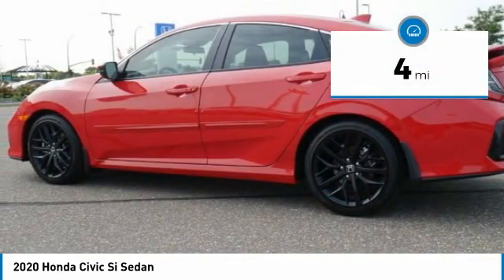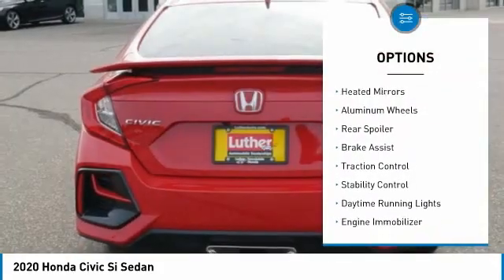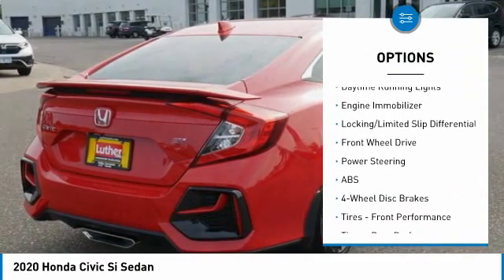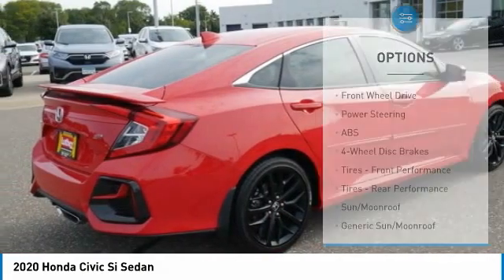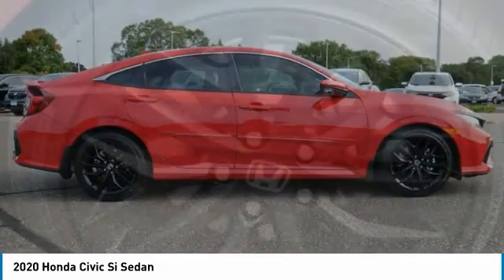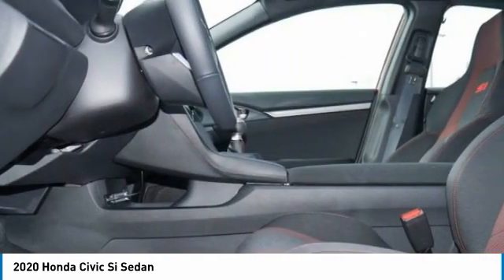This vehicle has less than 100 miles. Here are some of this vehicle's great options: tire pressure monitor, turbocharged, heated mirrors, aluminum wheels, rear spoiler, brake assist, traction control, stability control, daytime running lights, and engine immobilizer. Take this vehicle for a spin and see why so many shoppers are now proud owners.